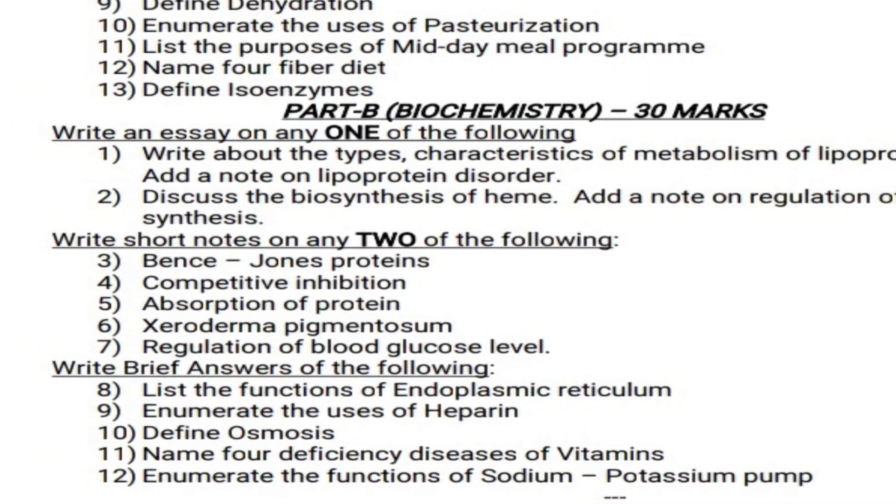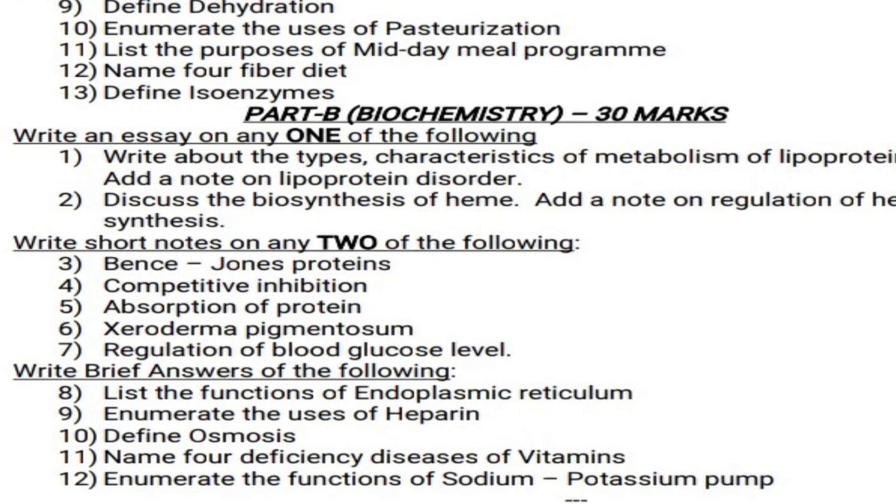Write an essay on any one of the following. Question 1: Write about the types and characteristics of metabolism of lipoprotein, and add a note on lipoprotein disorder. Question 2: Discuss the biosynthesis of heme, and add a note on the regulation of heme synthesis.